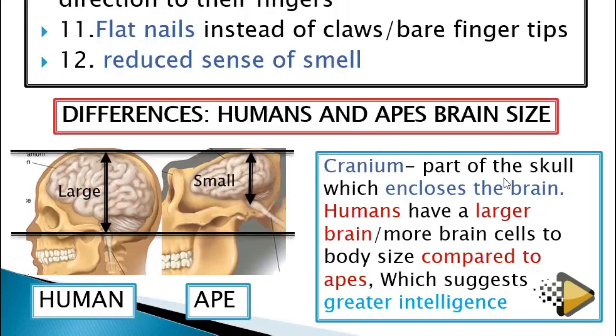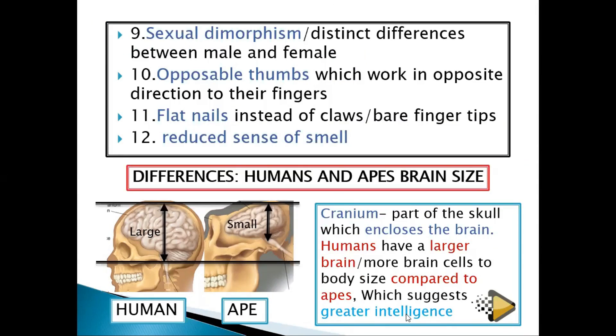The cranium is the part of the skull which encloses the brain. Humans have a larger brain and more brain cells, which means we can reason and have greater intelligence. Although the elephant has a bigger brain compared to us, we have a bigger brain relative to our body size, which suggests that we are of great intelligence.